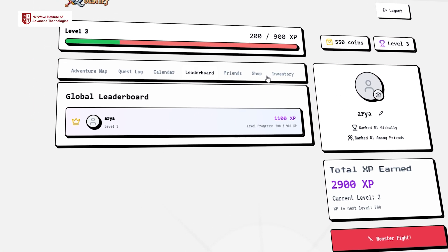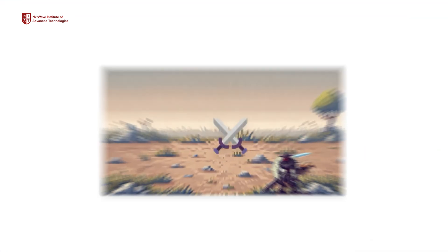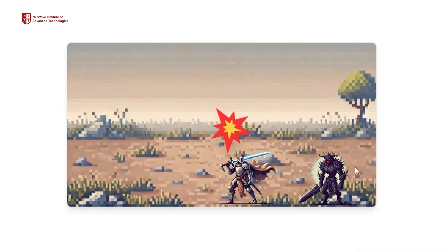There are particular leaderboards where you can actually get ranked based on your XP. You might be wondering what XP is — we are integrating XP into our particular website. There will be a hero avatar that is going to be you, the user, and a monster avatar.